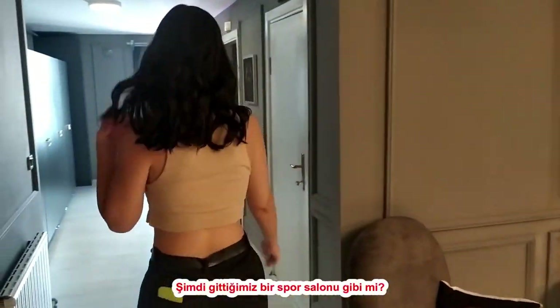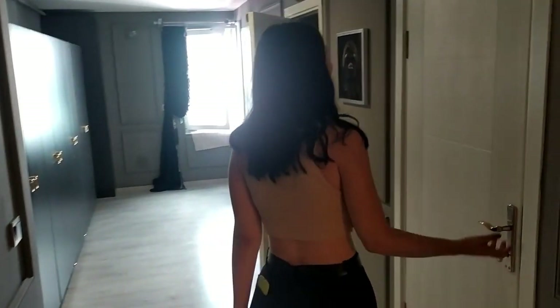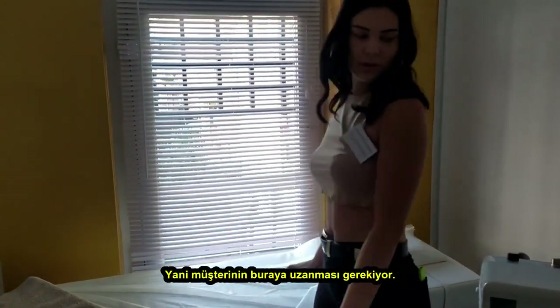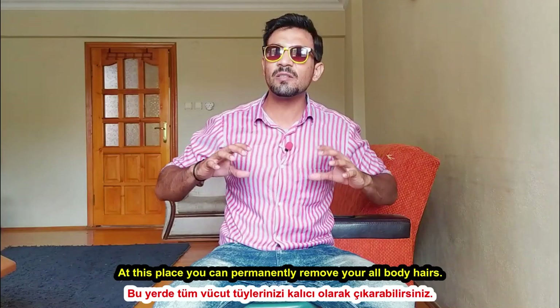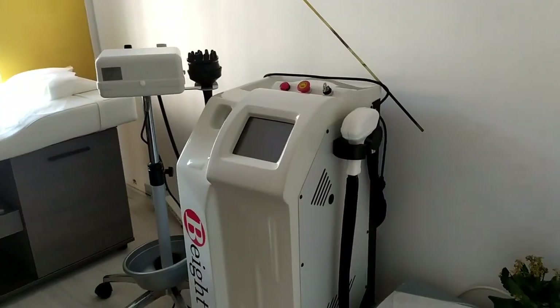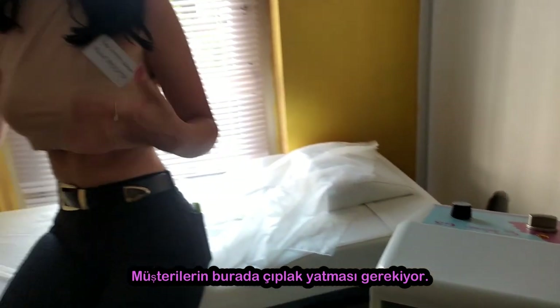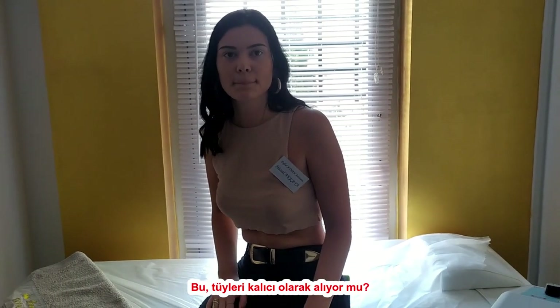Now we are going towards what is kind of a gym — but you don't have to do any effort. You can just lay down. This is a laser room. You lay down here, and they use this machine for the laser. You take your clothes off, and if you have any hair you want to get rid of, they can remove it — it's permanent removal.